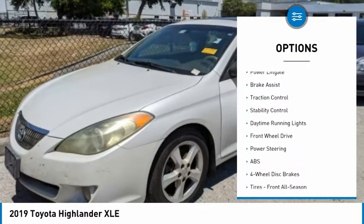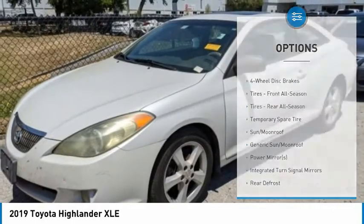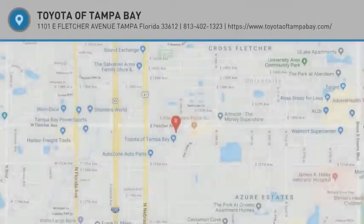heated mirrors, aluminum wheels, rear spoiler, power lift gate, brake assist, traction control, stability control, daytime running lights. Drive away with a great deal on this vehicle. Call or stop in today.